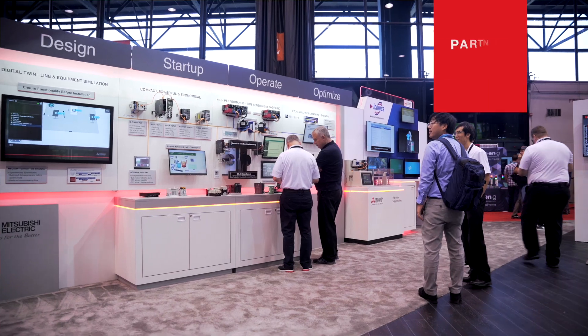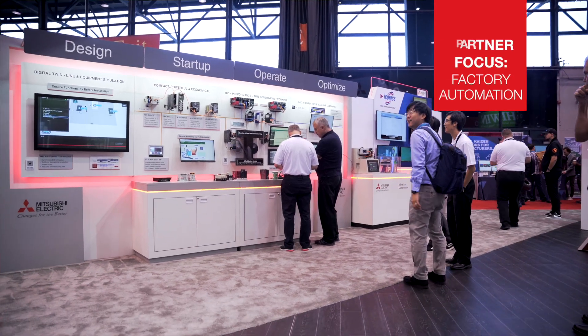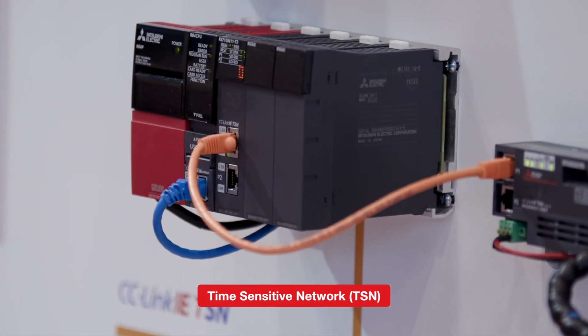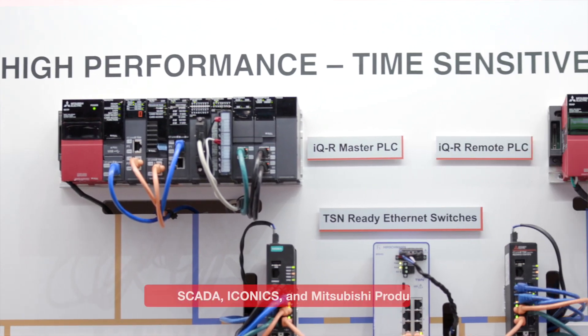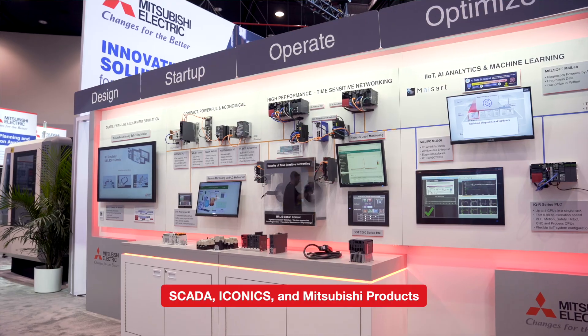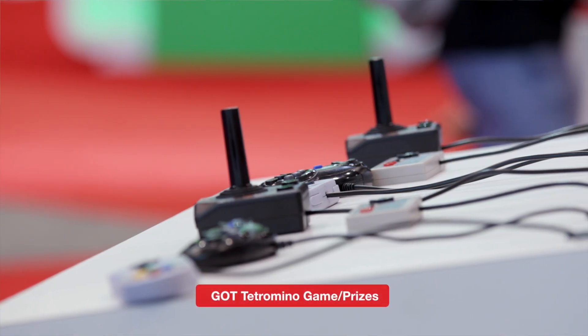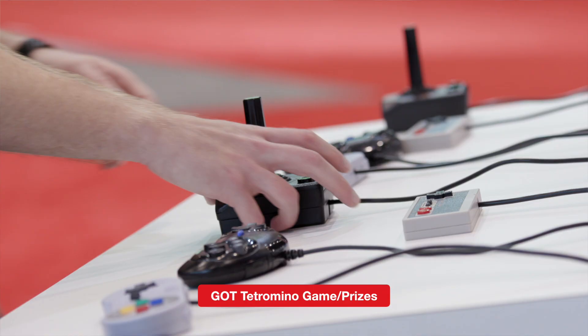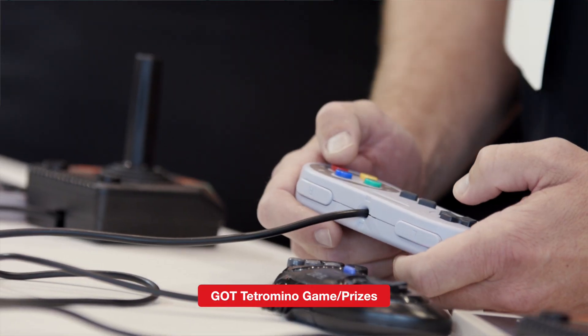And last but not least, in our factory automation section, we're showing our CC-Link IETSN time-sensitive networks and our capabilities to use SCADA products, as well as our own products to incorporate into an individual solution. We're also having all of our booth visitors enjoy a game of GOT Tetramino, using different style controllers that are connected to our networks.